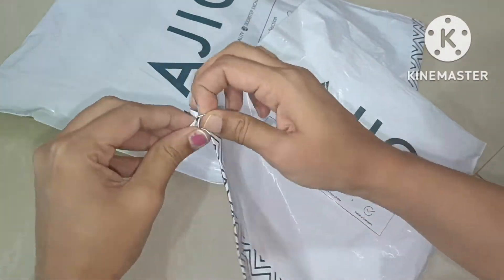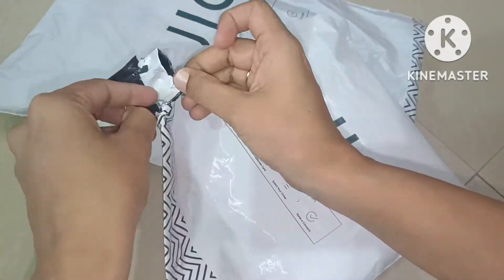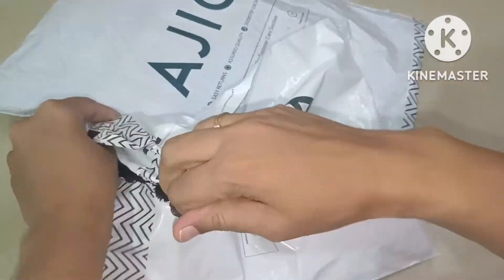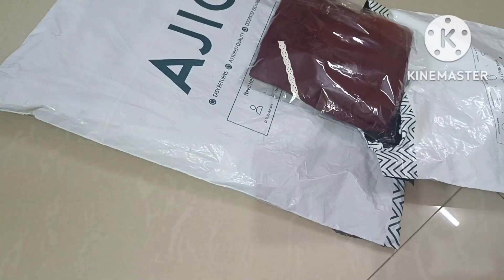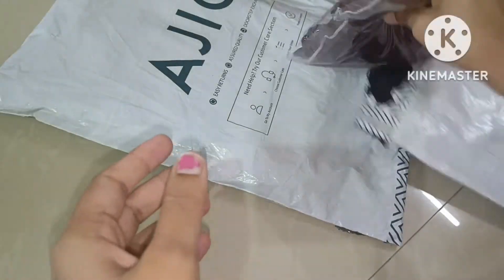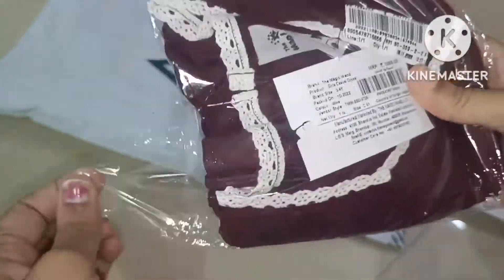Here we have the first one. This is for sneak dab, this is for daily wear, this is for school. So this is the rate of 420 or 30 — this is the range.